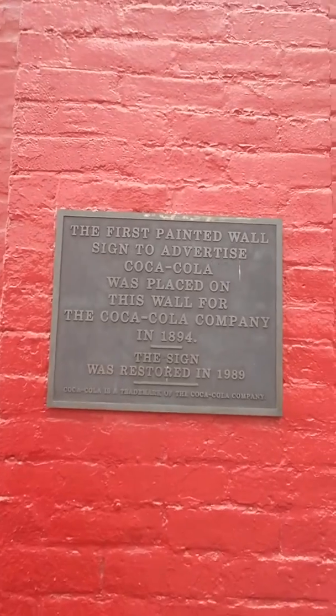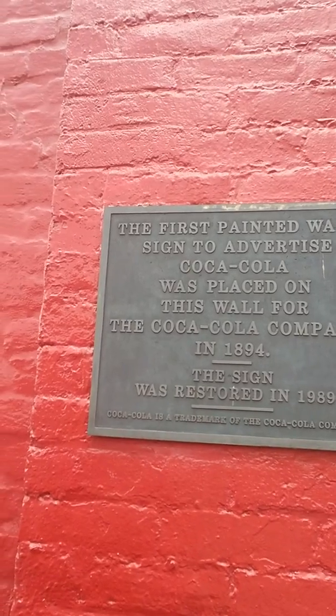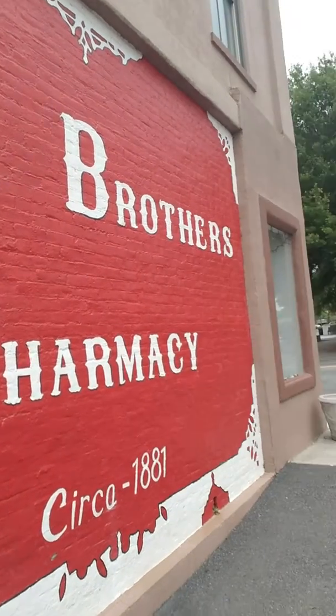We're at Young Brothers Pharmacy. 1894, this sign was put here. The pharmacy itself is from 1881, right next to the tracks.